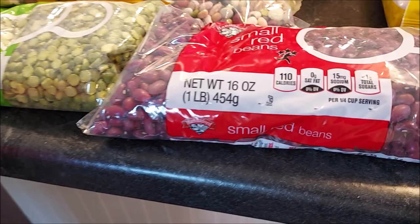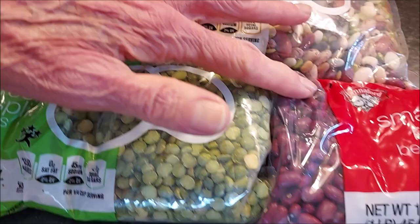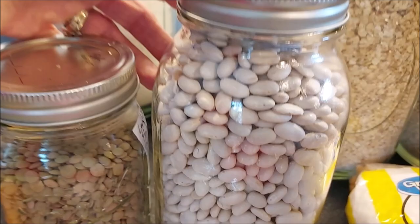Definitely stock up on an assortment of beans — they'll go a long way. Beans and rice make a complete protein. We have split peas, a 16-bean soup mix, small red beans, lentils, and northern beans.